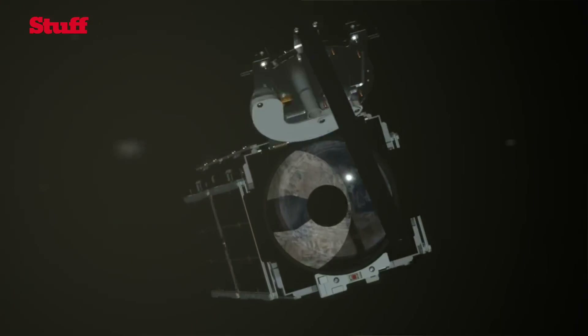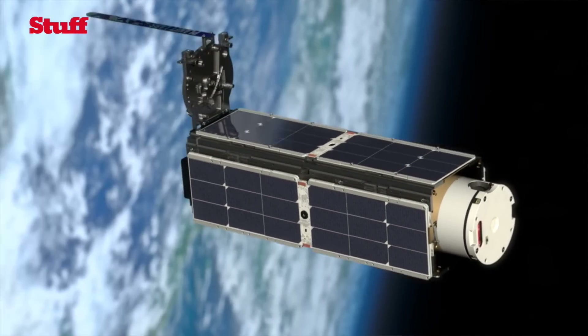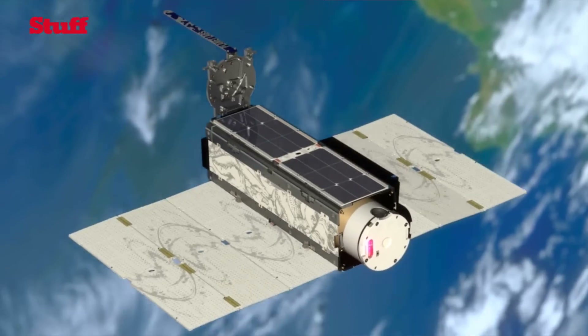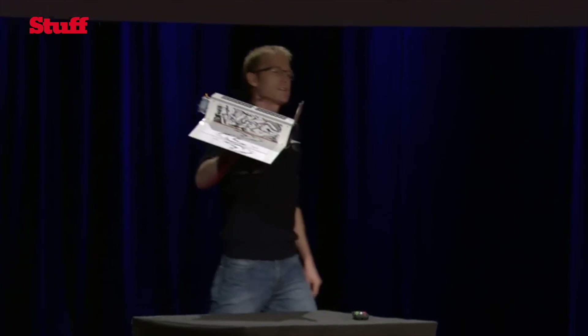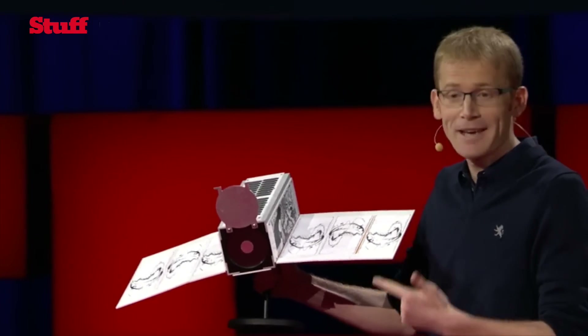The satellites we make, we call them Doves — first of all, because we believe they have a peaceful mission. The real significant difference of our satellites is that they're much, much smaller. We've made them really, really compact. They're literally 10 by 10 by 30 centimeters in size and weigh about 4 kilograms. The key innovation is that we've miniaturized satellites that were the size of a room and weighing tons, and made them literally like the size of a loaf of bread.